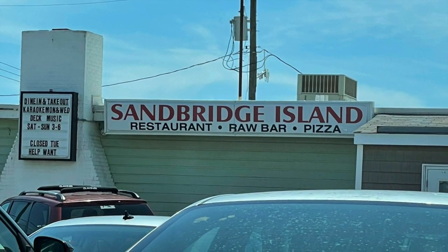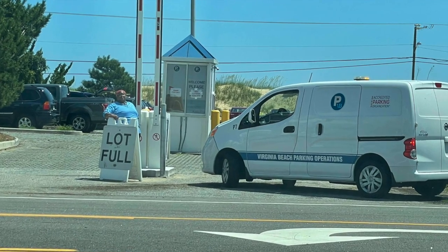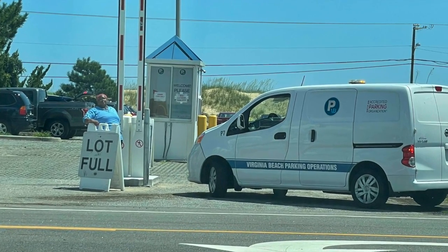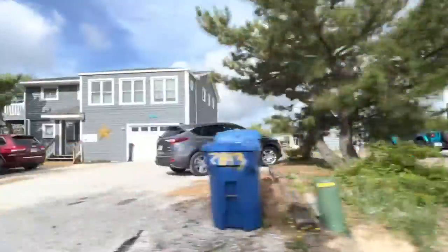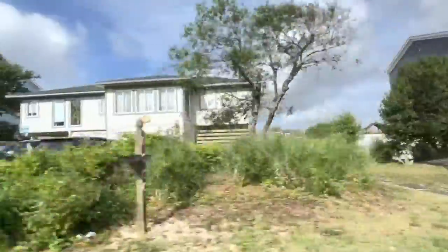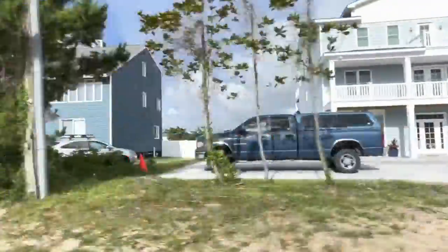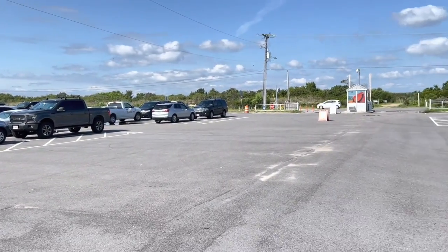Next door is the Sandbridge Island Restaurant, serving seafood and pizza. This isn't the only restaurant in the area, but there are not very many. Next door to the market and restaurant is the main Sandbridge public parking lot, but the parking lot was full, so we couldn't park there. We drove about 3.8 miles south along the main drag through Sandbridge, which is Sandpiper Road, and ended up at Little Island Park, a city-run park with public access to the southern end of Sandbridge Beach.